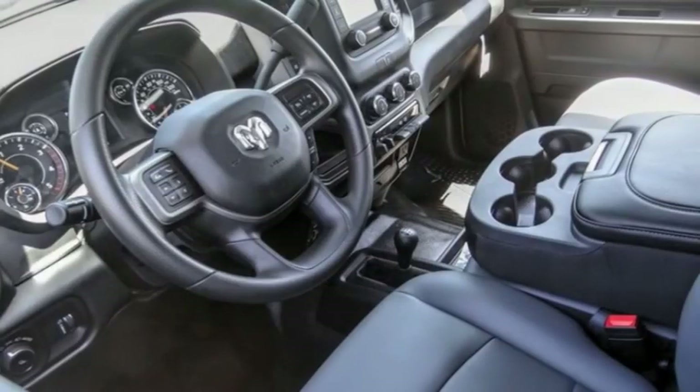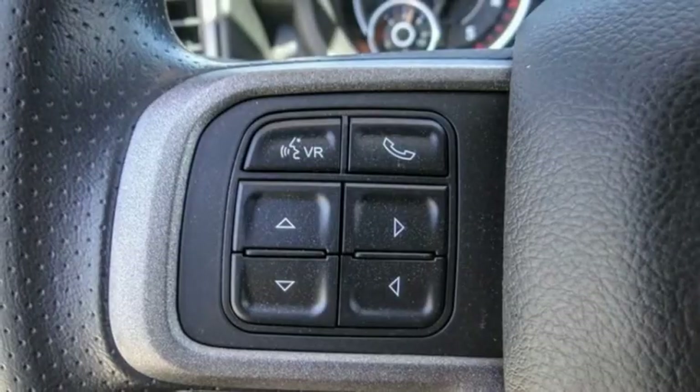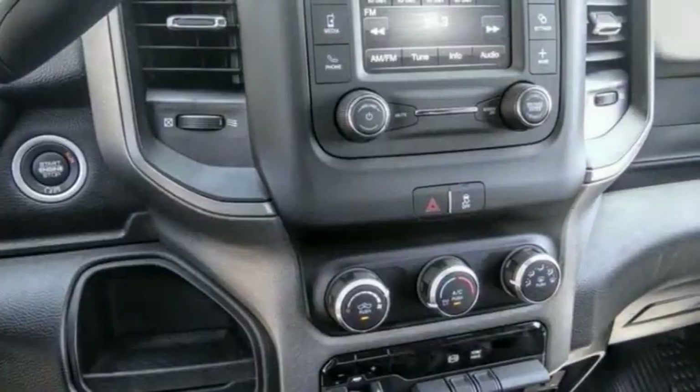Today with the 2022 Ram 3500. The Ram 3500 is a solid option for truck buyers in need of hauling capacity and serious towing. With names like Hemi and Cummins under the hood, there is plenty of muscle to back it up.